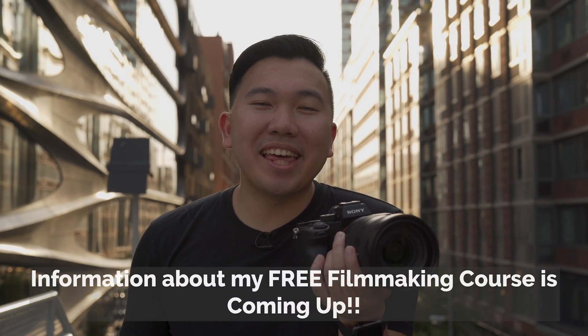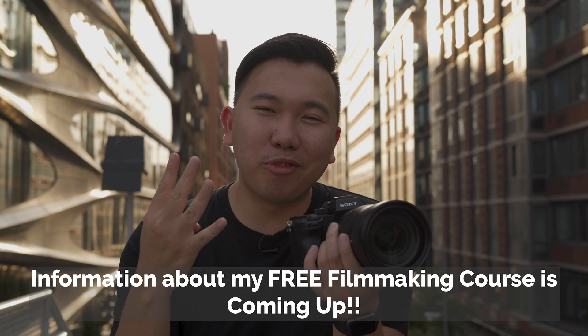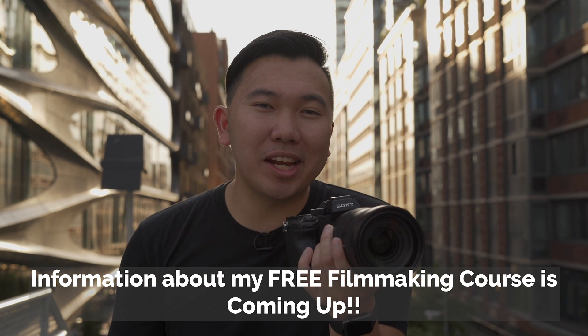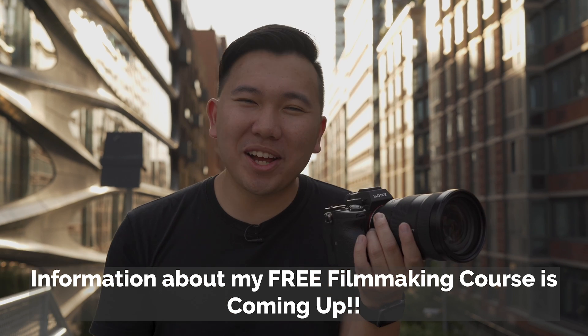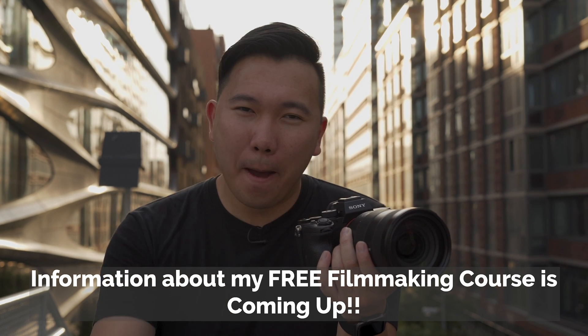Those are the top 10 things we've learned about the Sony A7R Mark IV. We're still going to do a comprehensive video on this camera, so let me know what kind of tests you want to see in the comments down below. Thanks for watching — see you in the next video!